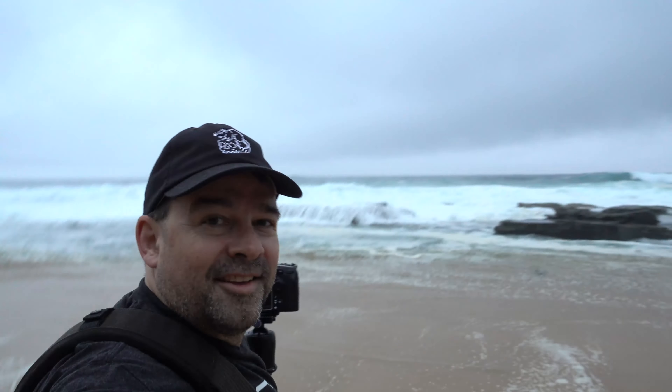Good morning! It's Glenn from iGear Photography, and welcome to Gary Beach in the Royal National Park just south of Sydney. It's a very grey and overcast morning, but there's a 2.5 metre swell running and it's almost high tide, so we're getting some sensational flow over the rocks here.